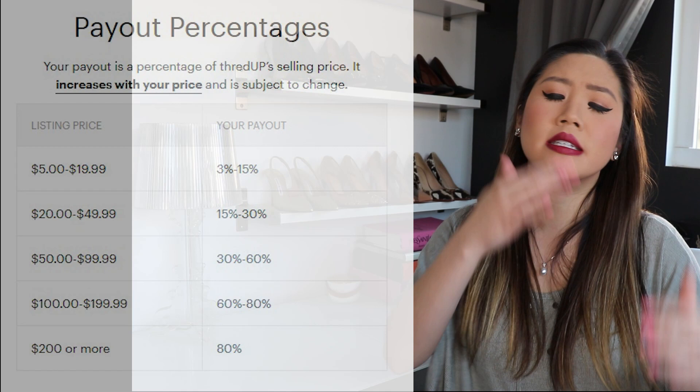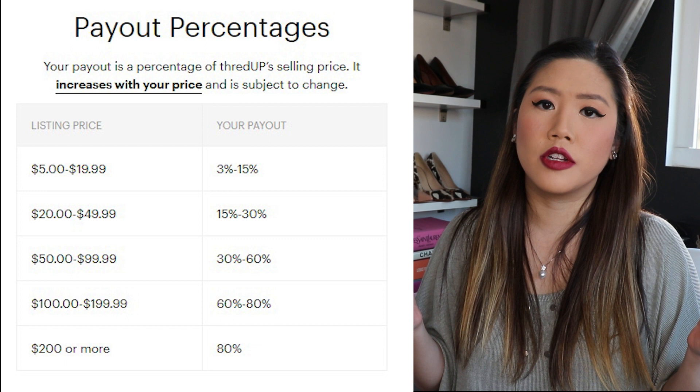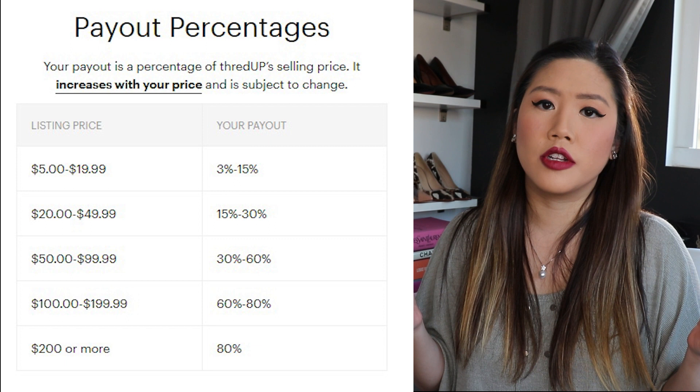ThredUP also only gives you a very small percentage because they're doing all the work — they're taking your clothing, sorting your clothing, photographing your clothing, and selling your clothing. It's a tiered system; I'll try to give the information on screen if I can find it on the ThredUP website. The problem is it could change and it's very convoluted — it's not always straight up. On Poshmark, you make 80% of whatever price you set, which is a very stark difference between the two platforms.